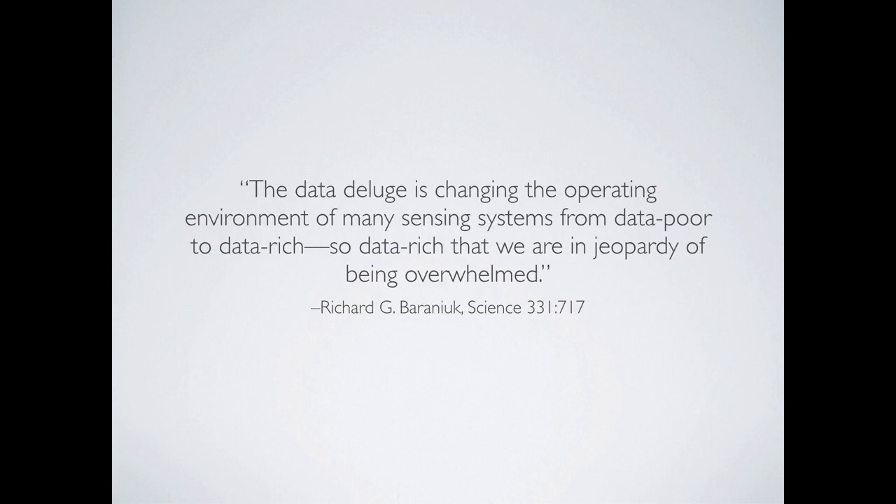We're at a really exciting time in terms of data — the data are becoming cheap and abundant, and there's lots of open source data that we can use. But there was a paper that came out in Science in 2011 that talked about the environment we're in now. Richard Berenuk said, 'The data deluge is changing the operating environment of many sensing systems from data poor to data rich — so data rich that we're in jeopardy of being overwhelmed.' I have certainly felt that, and I feel that some of the most important decisions we're making now as scientists is how we're going to operate in this data-rich environment.